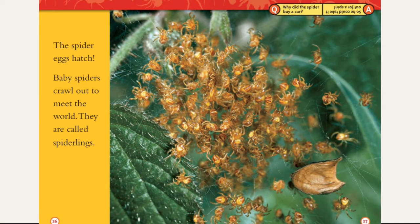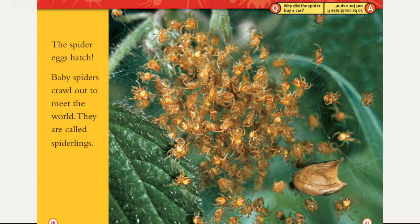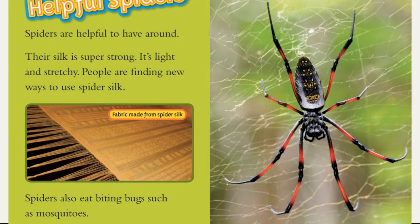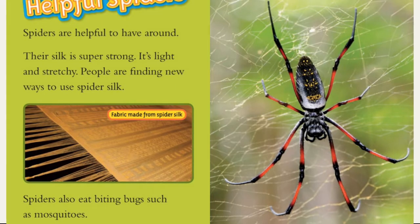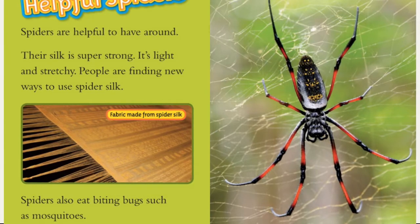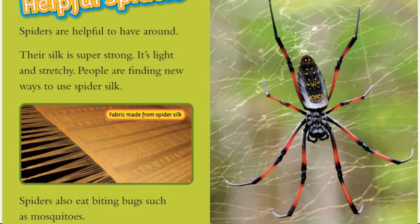Why did the spider buy a car? So he could take it in for a spin! Helpful spiders — spiders are helpful to have around. Their silk is super strong; it's light and stretchy. People are finding new ways to use spider silk, such as fabric made from spider silk. Spiders also eat biting bugs such as mosquitoes. Let's hear it for spiders — hooray!